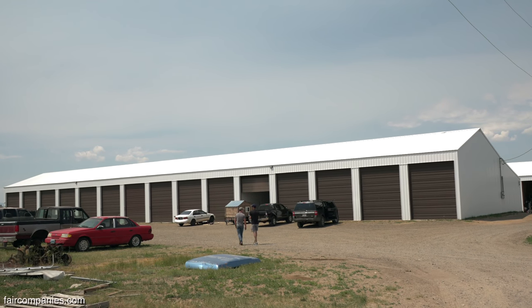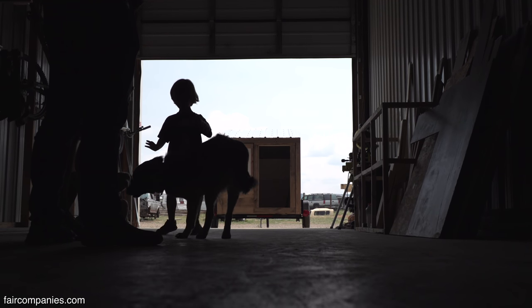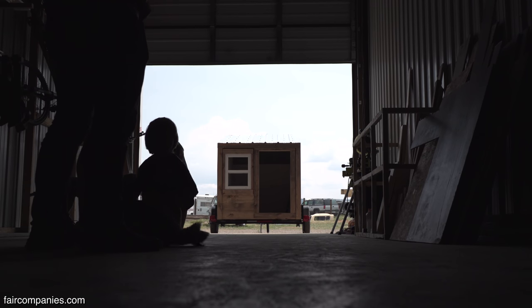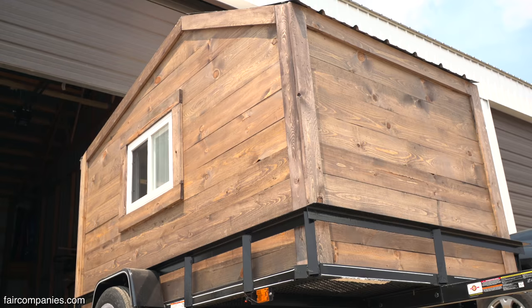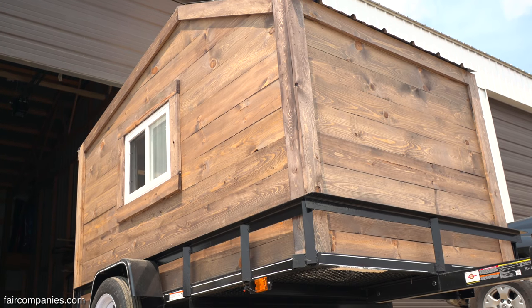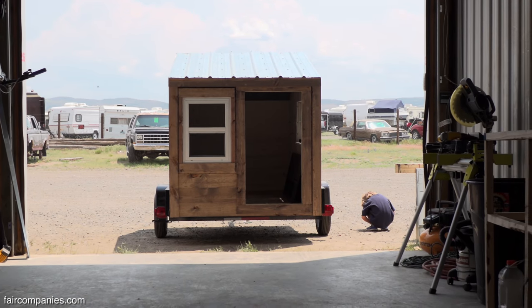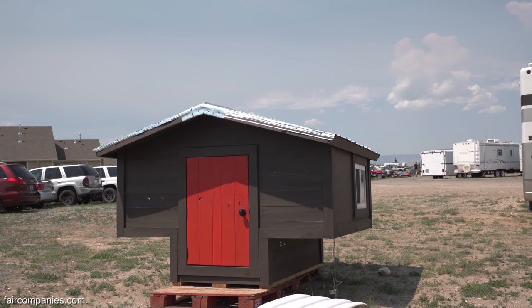We are actually at a storage unit location. Our shop is 25 by 40, so it's the biggest shop in the area. We build tiny homes, but mostly micro campers. The tiny homes — there are so many people who do it and do it well that it's hard to stay competitive in that market, but we found a niche in the micro camper market.